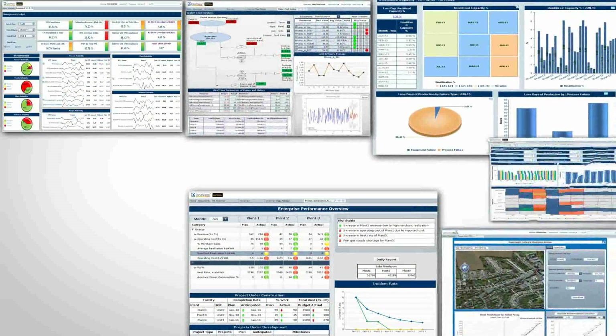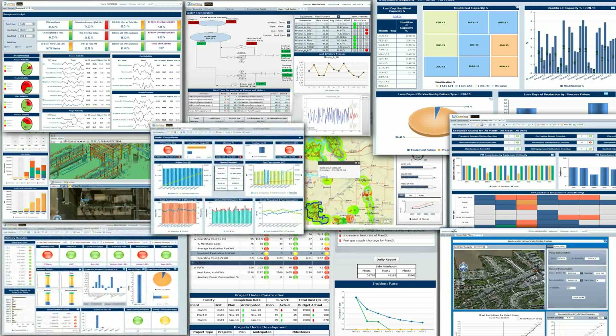Here is a sample of the rich out-of-the-box analytics in Rolta OneView: historical, real-time, spatial, descriptive, predictive, and prescriptive analytics.